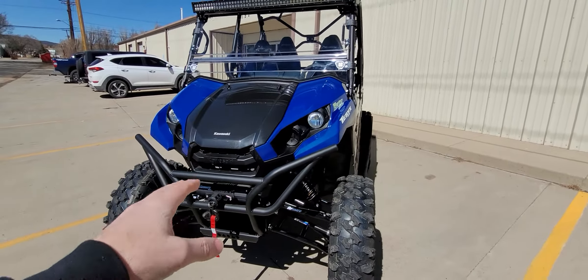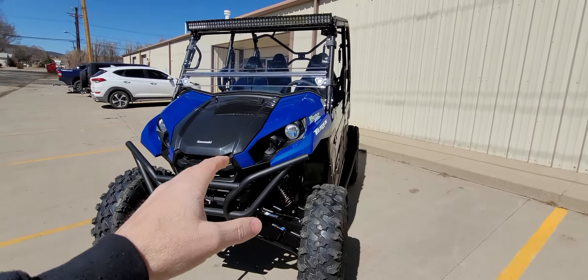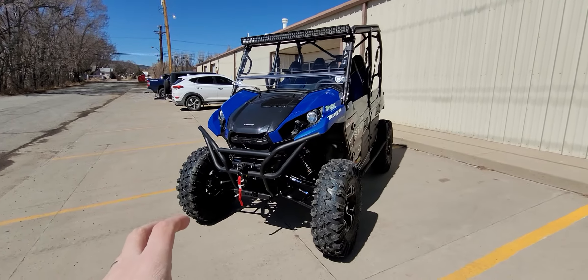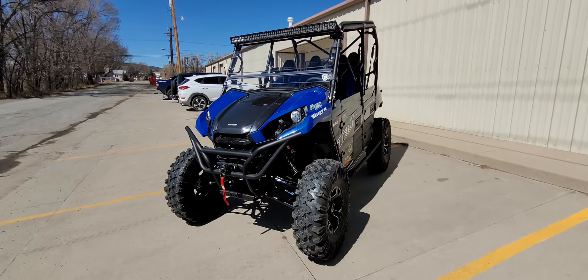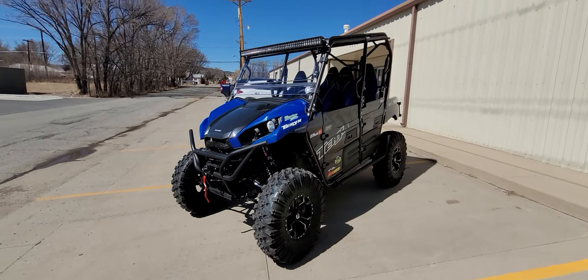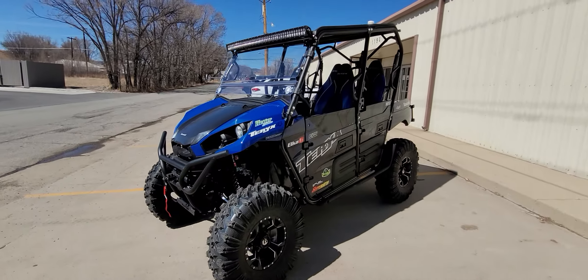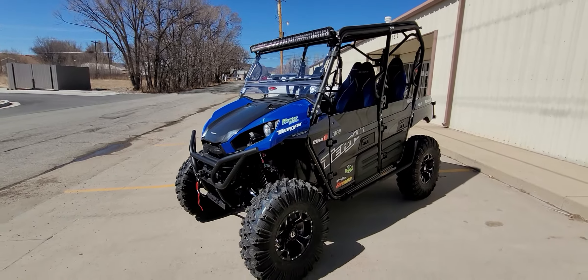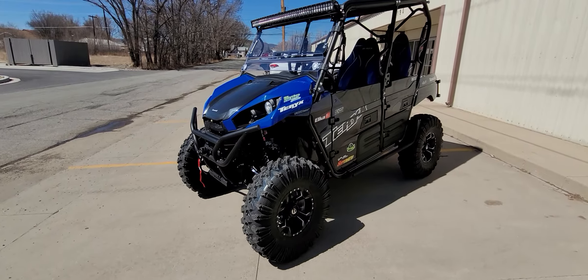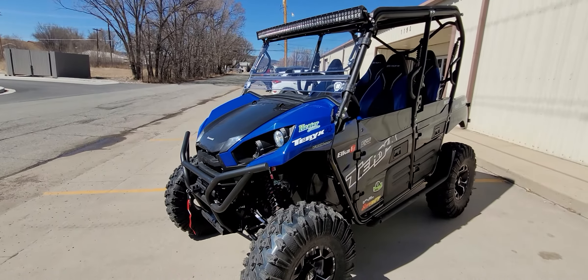We didn't want to go in and change the lights and put in LEDs and cost a lot of money. This machine was one of those builds where you want to build it extremely badass but you want to fight the price — I wanted a certain threshold to keep the price at. The cash out the door is just over $28,000 for this machine. Trust me, it's closer to $33,000 retail. We did some fat discounts on the shocks, arms, wheels, and tires. We'll have this on our website.